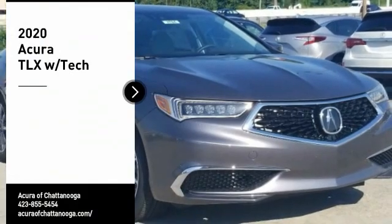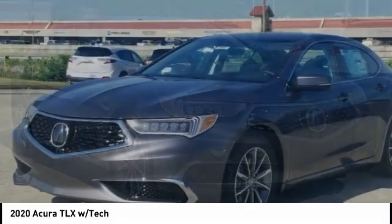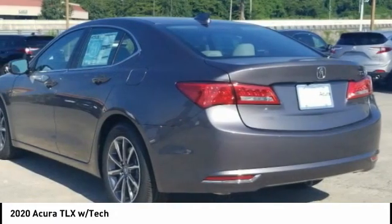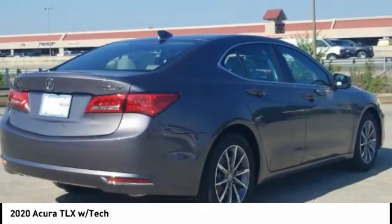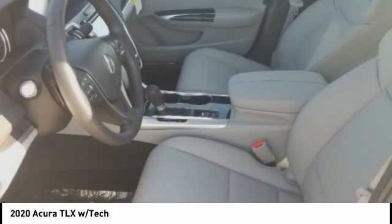Make a great choice today with the 2020 Acura TLX. The Acura TLX impresses drivers with its nimble handling, great fuel economy, and long list of high-tech features. It comes with an extremely quiet interior, spacious front seats, and smooth ride quality.